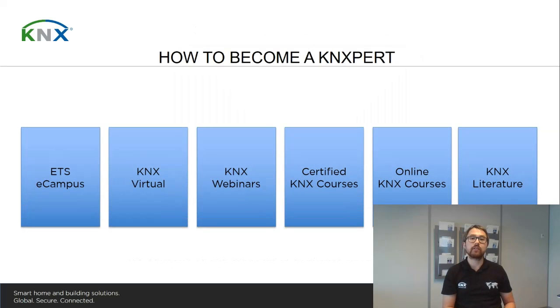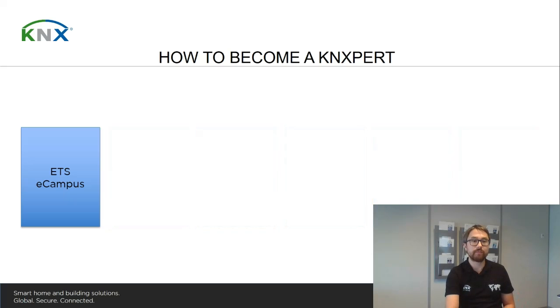The presentation consists of six parts. First, we're going to have a look at the ETS eCampus, then KNX Virtual, before we move on to the certified courses and online KNX courses. We will also talk about the possibilities available during these difficult times. The presentation will then be concluded with KNX literature.